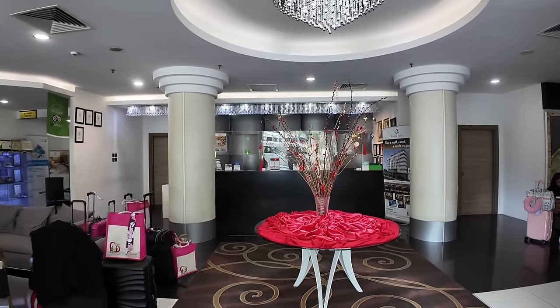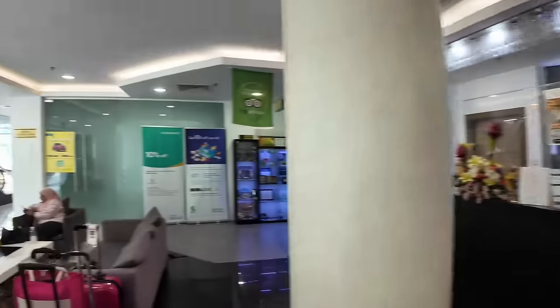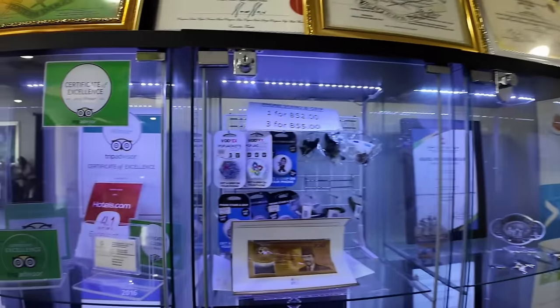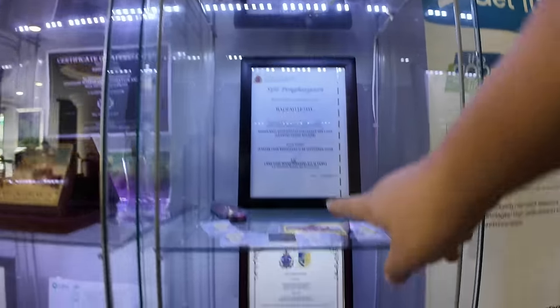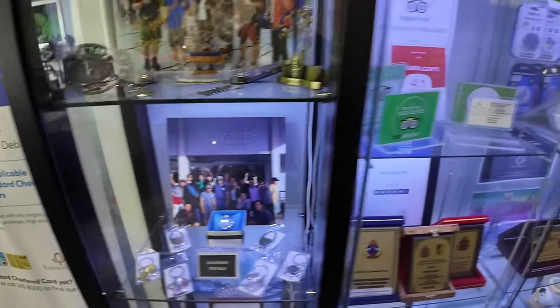Now let me take you inside so you can see the lobby. That's the lobby - there are seats here. As you can see, they have so many awards. This area is called the business center. You can buy phone stands, grips, and Brunei pins - like badges here.